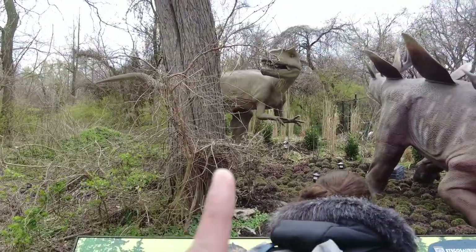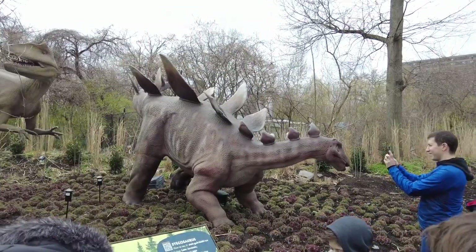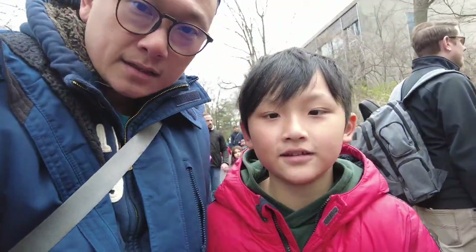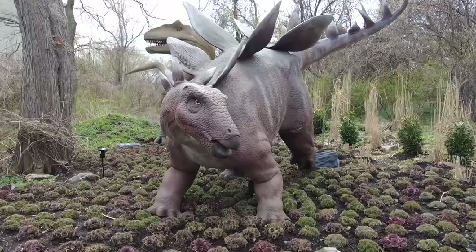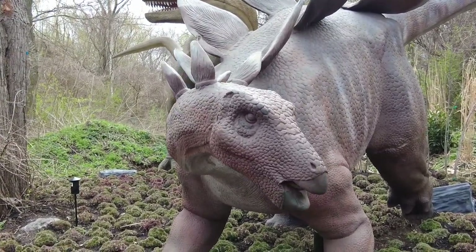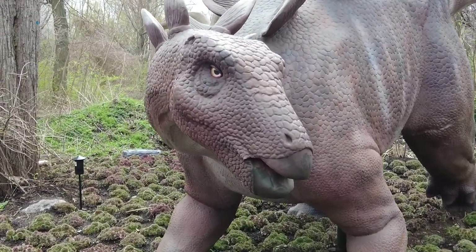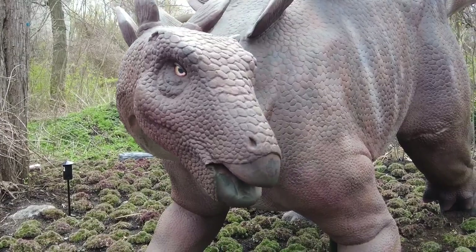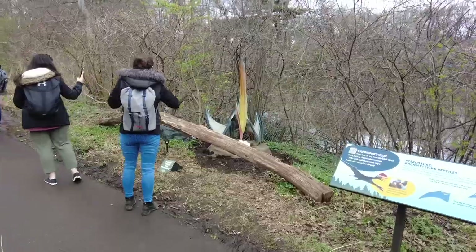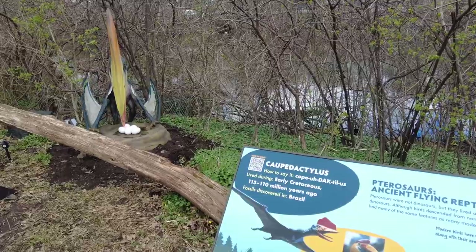That is an Allosaurus and a Stegosaurus. This one is a dino expert — interesting! Oh, it moves! It moves! They actually have sound too. You can really hear it from here — I don't know if the camera picked up the sound, but it's very subtle, very soft.